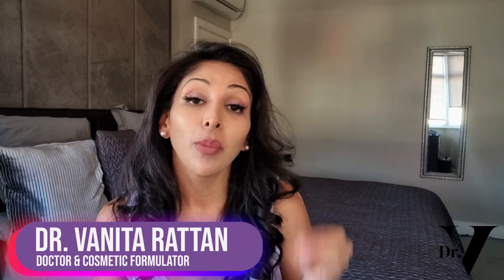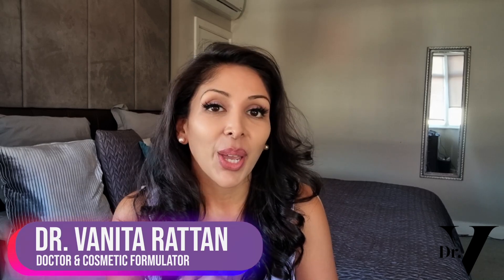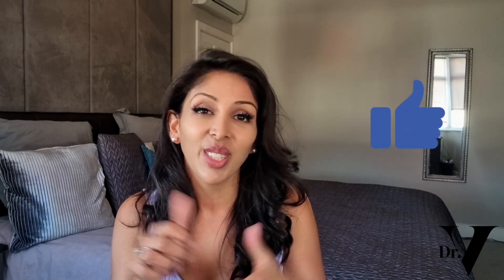Hello, I'm Dr. Benita Rattan. I'm a doctor but I'm also a cosmetic formulator specifically for skin of colour. Today's video is something that a lot of parents worry about but is extremely common, especially for kids of colour. White patches can develop in our children particularly in the summer. There are two main causes and neither of them are really anything to be concerned about. One is called pityriasis versicolor and one is called pityriasis alba. This video is going to go through what it is, how to treat it, and the mistakes that people tend to make.